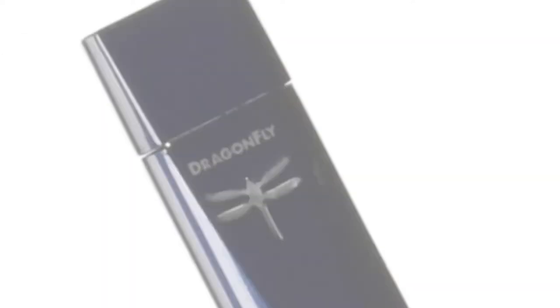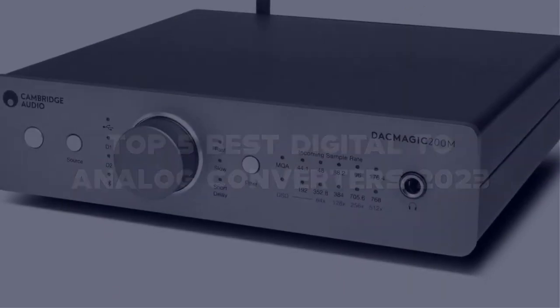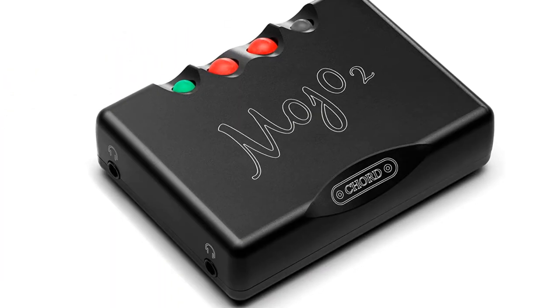In this video, I have compiled a list of the top 5 best digital-to-analog converters in the market that are worth buying. So let's get started.